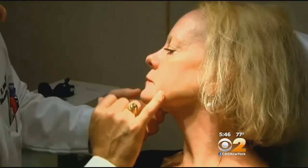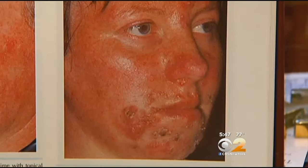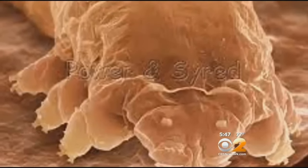Rosacea usually starts in adulthood as redness on the face. It can progress to pimples, bumps, and visible blood vessels. The cause is not known, but prime suspects are bacteria and tiny mites called demodex that actually live in our pores.